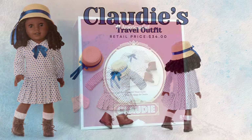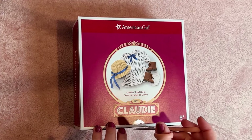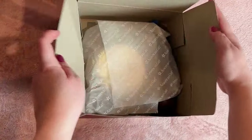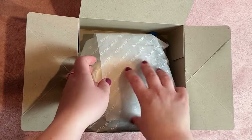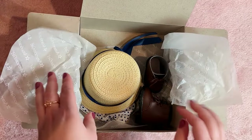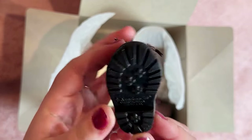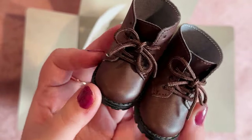Next I'm opening Claudie's travel outfit, which retails for $34 — actually $2 cheaper than her pajamas, so I do feel like this set is a better value. This one is exciting because American Girl actually listened to us and released some new Claudie items. I do wish they would market her the same way they market the Hoffman twins, and hopefully we'll get there one day, but I'm excited to see them releasing more things for her and I'm going to show support by purchasing directly from American Girl.